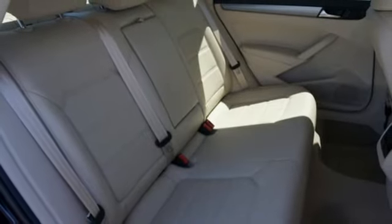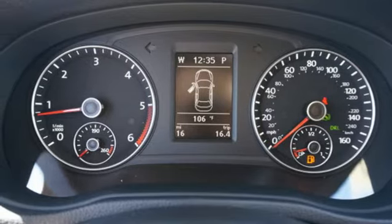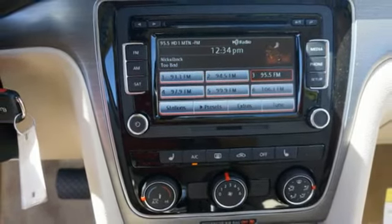It also includes keyless entry and Bluetooth with audio streaming. This Passat offers the luxury and performance of more expensive European midsize cars, but at an affordable price.